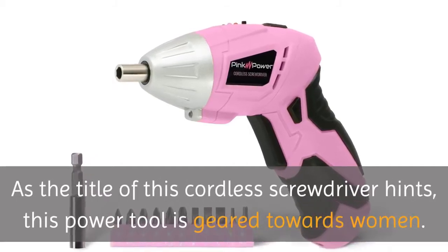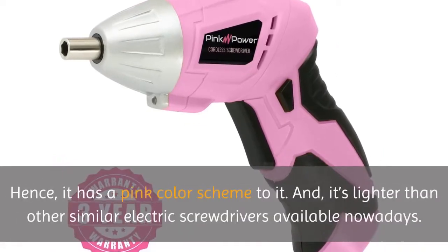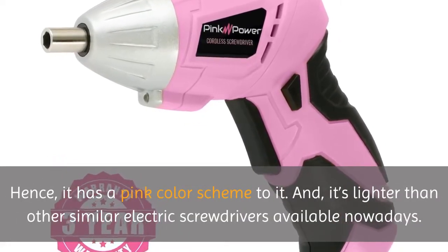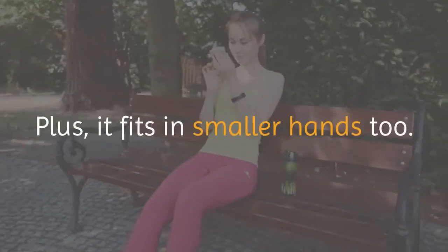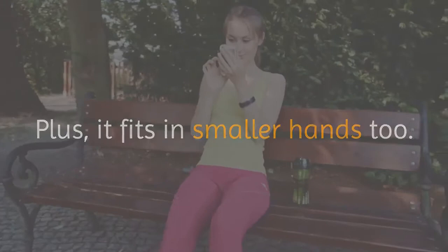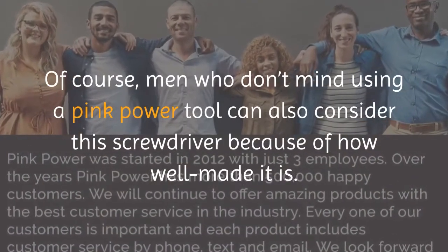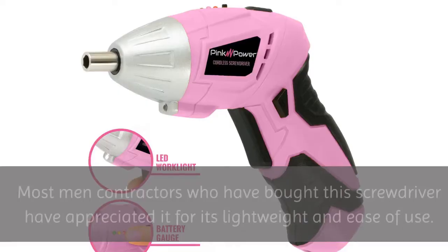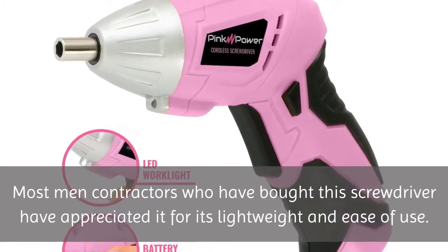As the title of this cordless screwdriver hints, this power tool is geared towards women. Hence, it has a pink color scheme to it. It's lighter than other similar electric screwdrivers available nowadays, and it fits in smaller hands too. Men who don't mind using a pink power tool can also consider this screwdriver because of how well made it is.